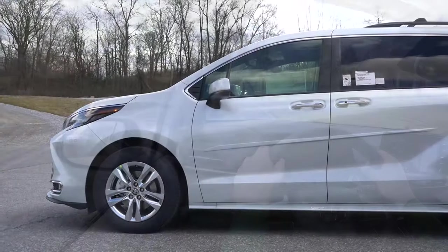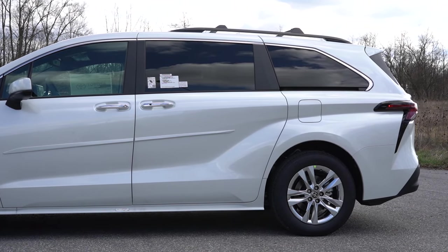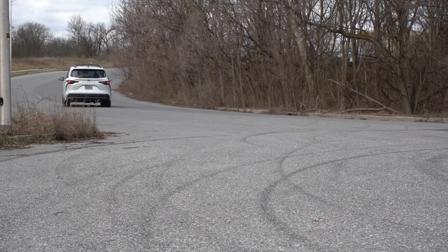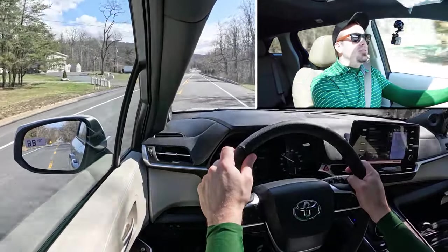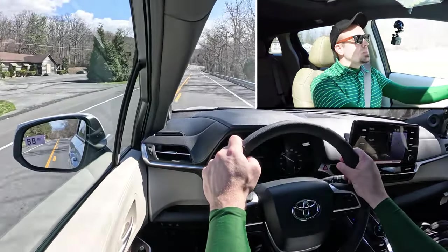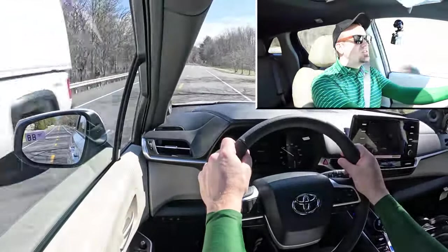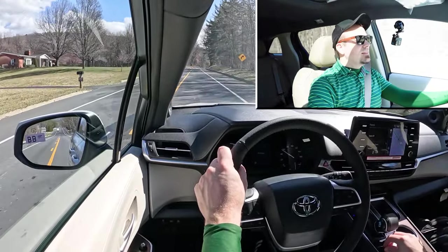Touching on suspension and handling: up front you'll find an independent McPherson strut front suspension, and in the back an independent multi-link rear suspension. With the XSE, you get a sport-tuned suspension — why you'd need that in a minivan, I don't know, but it's there. As far as ride quality goes in our short test drive, it's been perfectly fine, absorbing the road very well. I wouldn't have any issues taking this thing on a long road trip. At 55 mph right now, there's a little bit of wind noise but road noise is pretty much kept at bay.